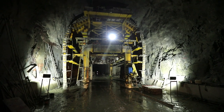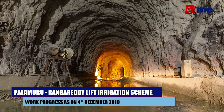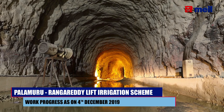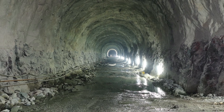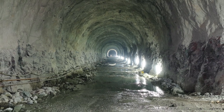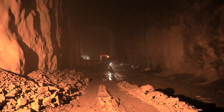The right main tunnel is 2,460 meters total. We have completed 1,600 meters; the remaining 800 meters is under progress. The left main tunnel is also 2,460 meters, with the remaining 1,400 meters currently under progress.